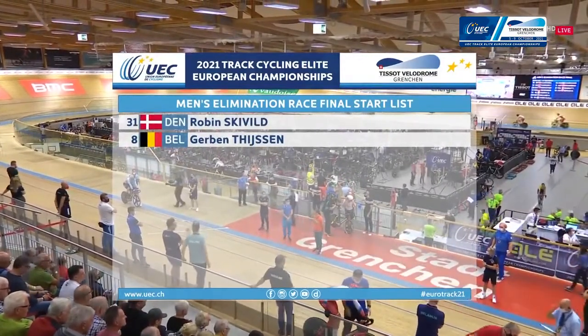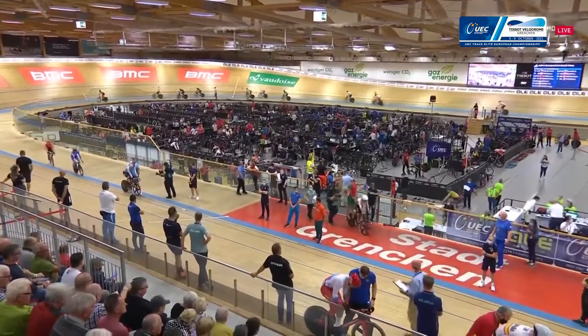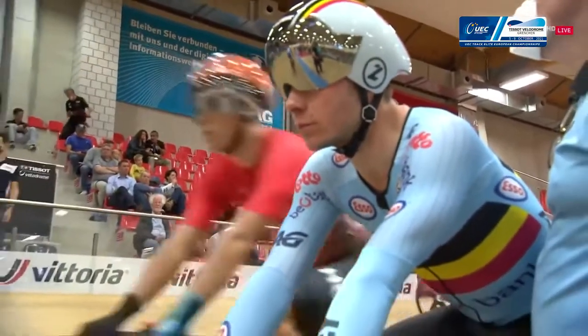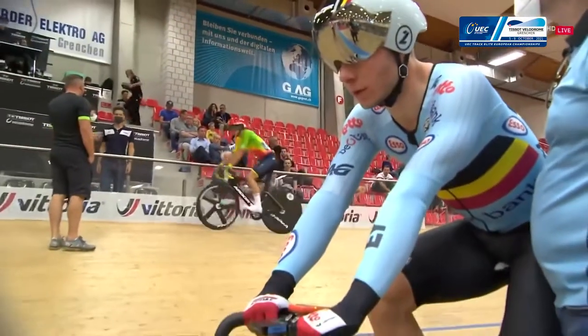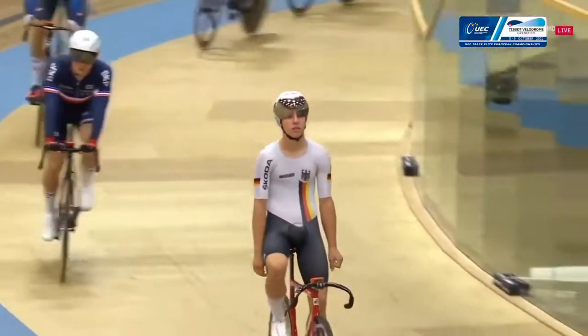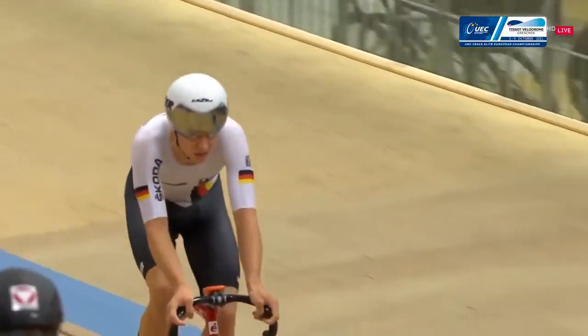Normally an event we see as part of the Omnium, but now a standalone event here at the European Championships. Always hotly contested, always a real crowd pleaser. And also a great warm-up for anybody that wants to compete in the Omnium later this week. But equally, whenever there's a European title on the line — a gold medal, a championship jersey — that's always going to be very special.